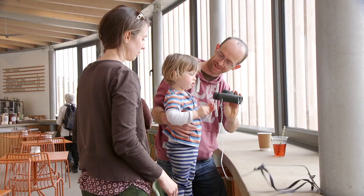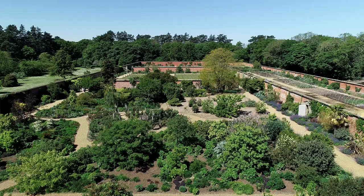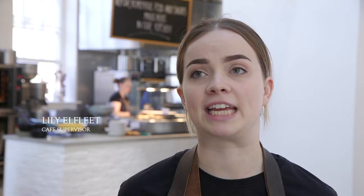Some days I'll be down in the walled garden getting ready for half term, another day I'll be with a school group down the beach. I get to work with lots of different departments, which I absolutely love. The skills you can get from working here are really good and really helpful.